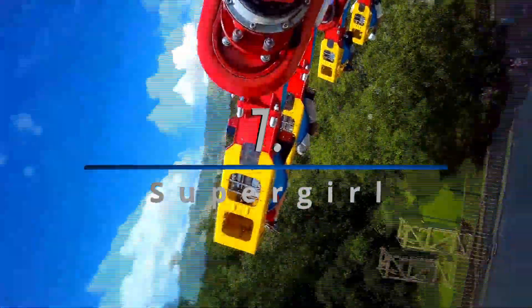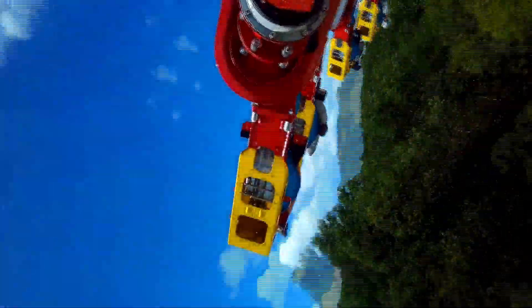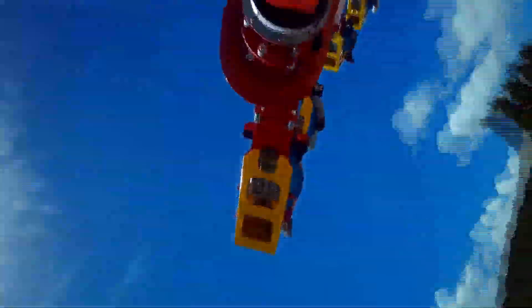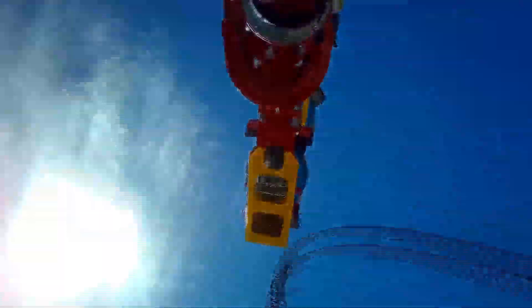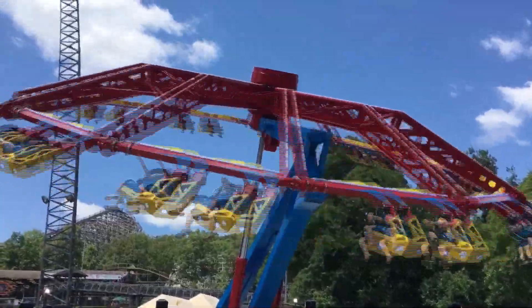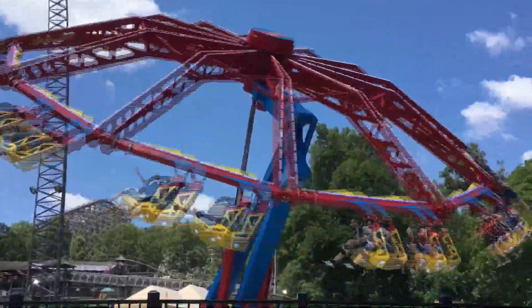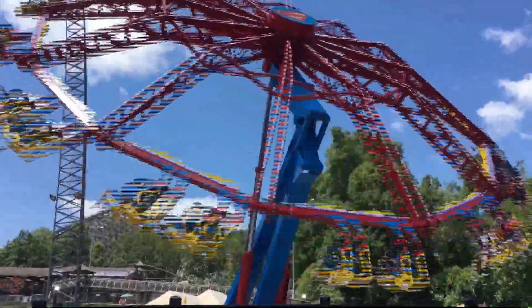Number 7: Supergirl, a Zamperla Endeavor. It kinda hurts me to put this ride as high as I am, because I really am not too big of a fan of it, but I'm putting it here anyway because as much as I miss our Schwarzkopf Enterprise, it is fun. It's very open but kinda boring as it doesn't pull much force. I'll ride it if it doesn't have a line, but if it does, I'd much rather mourn the loss of the attraction it replaced, or go marathon the Boss.